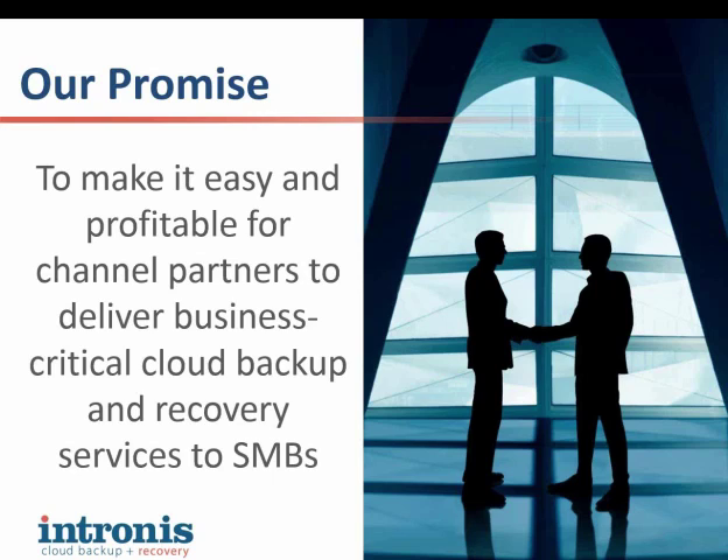Intronis is a leader in cloud-backed disaster recovery. Our mission, as it always has been, is to help make managed service providers more successful and delivering the world's best cloud-based backup solution for resellers who ultimately serve small and medium-sized businesses. We see a lot of our technology being used across a wide breadth of customers — anywhere between one computer right on up to 10,000-plus seats. The Intronis product has a really great scalability factor.